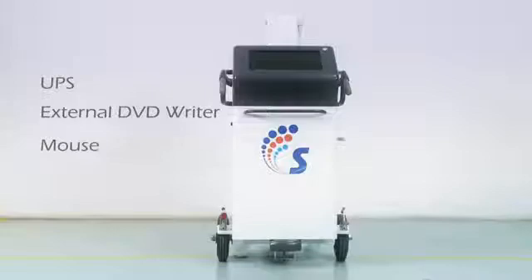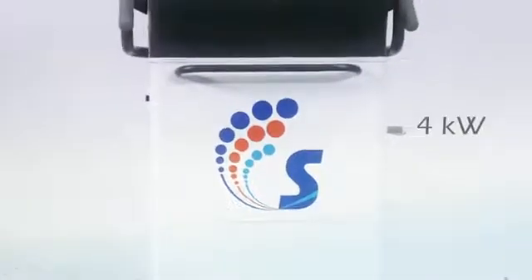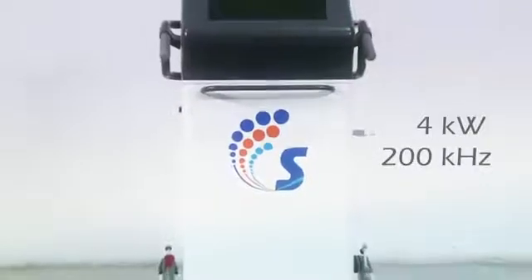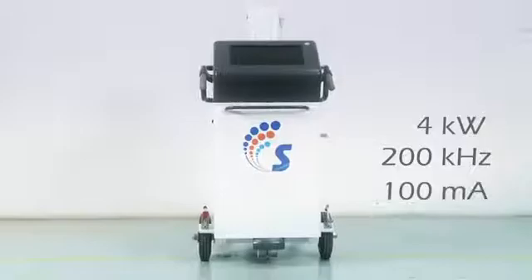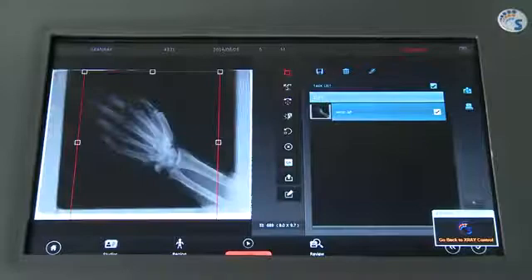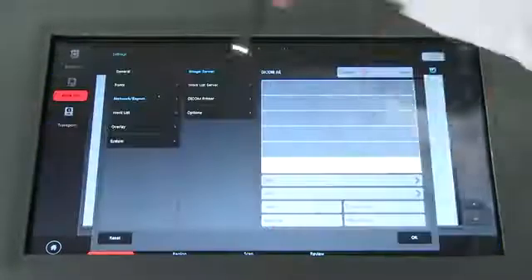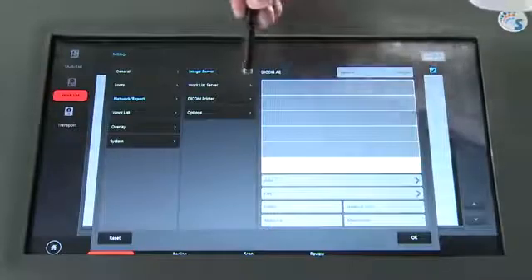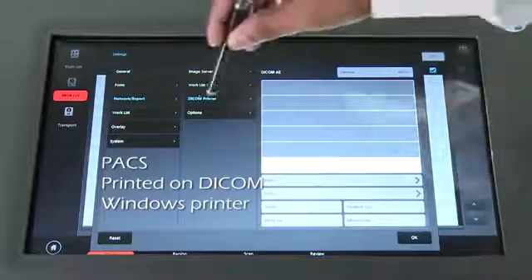The Scandmobile DJ consists of a 4kW 200kHz high frequency generator coupled with a 100mA x-ray tube that produces high resolution images, which can be immediately viewed on the workstation monitor for quick diagnosis. The images can even be transferred to PACS or printed on DICOM or Windows printer for reference.